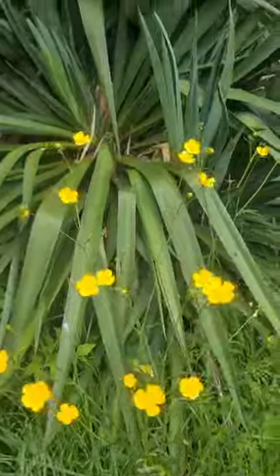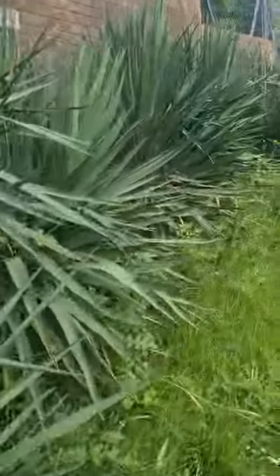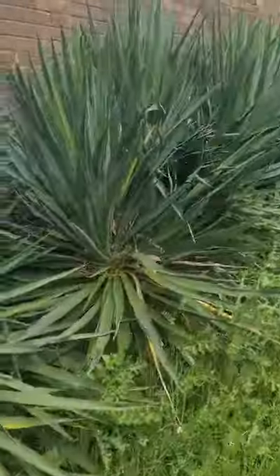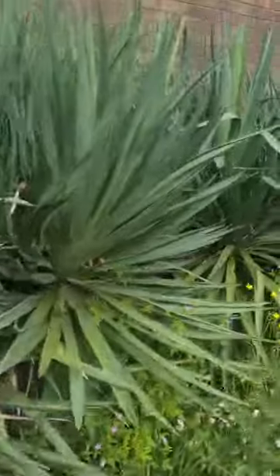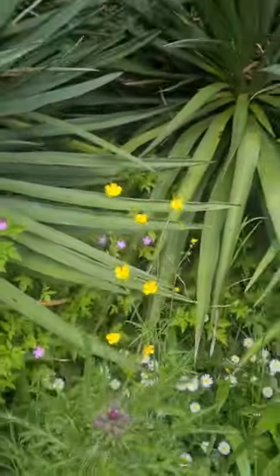More buttercups. And oh look, there's some more yucca going to flower. And some nice thistle there — going to be rather beautiful.